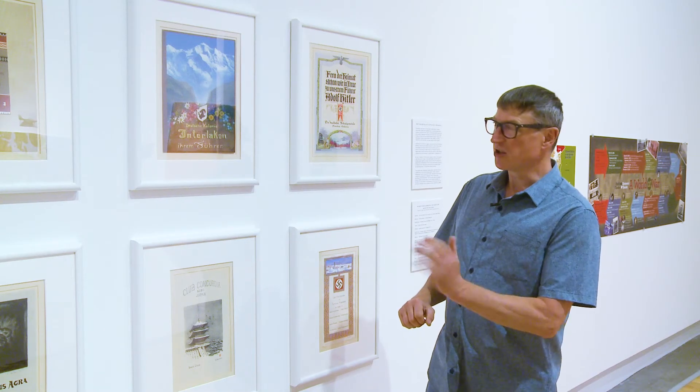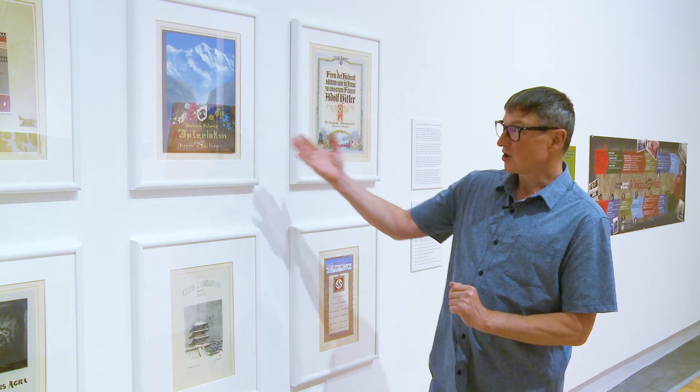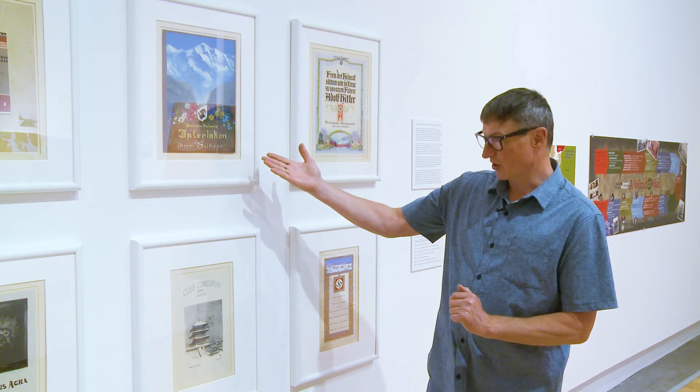These works were produced in different parts of the world — Switzerland, interestingly, a neutral country in the war.